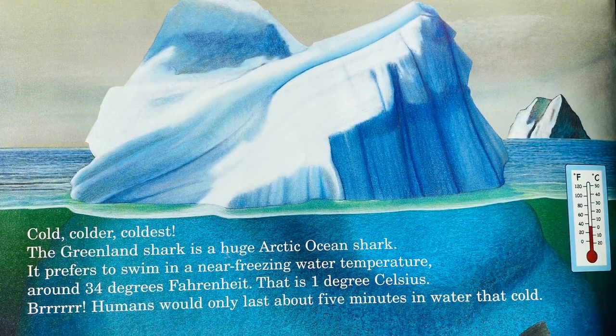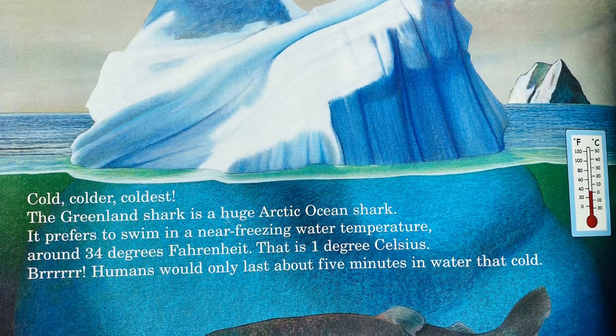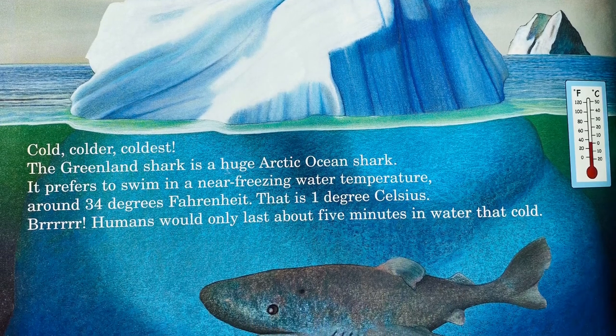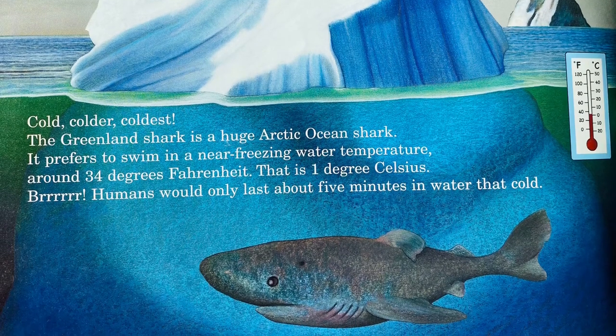The Greenland shark is a huge Arctic Ocean shark. It prefers to swim in near-freezing water temperature, around 34 degrees Fahrenheit — that is 1 degree Celsius. Brr! Humans would only last about 5 minutes in water that cold.